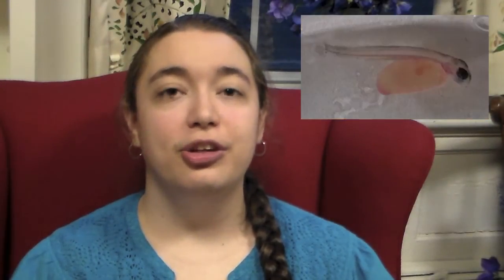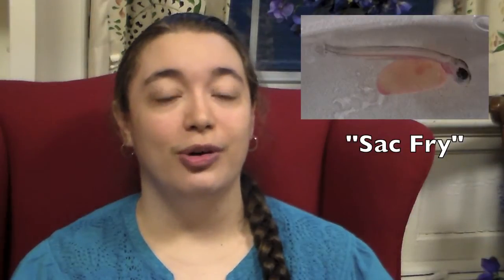Brook trout eggs hatch in the spring, and the young that emerge are known as sack fry, or alevins. An alevin will live off the nutrients in its yolk for the first two to three weeks of its life, while the rest of its body continues to develop. Only when the yolk is almost completely absorbed will they start to feed for themselves, and then they're known simply as fry.